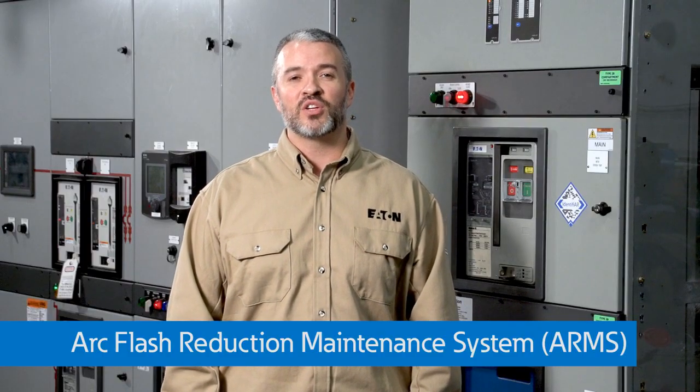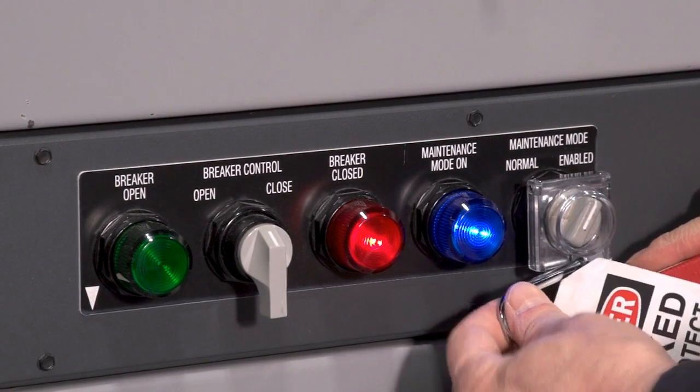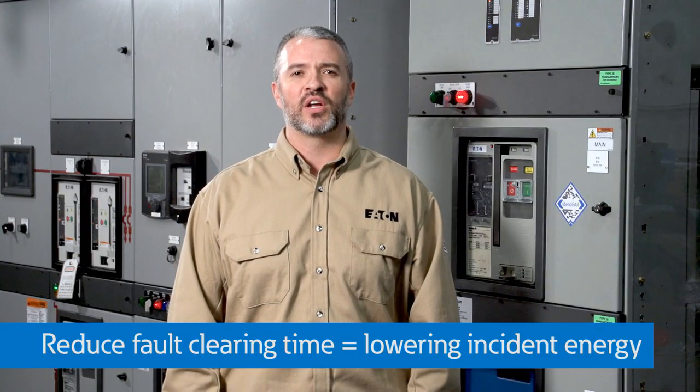Eaton's Arc Flash Reduction Maintenance System, or ARMS, is available on low voltage power circuit breakers and many of our molded case circuit breakers. This system uses patented technology to reduce fault clearing time,